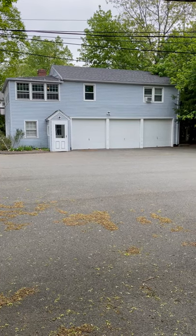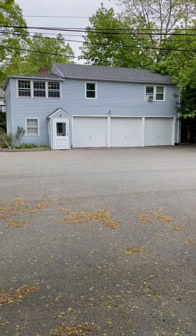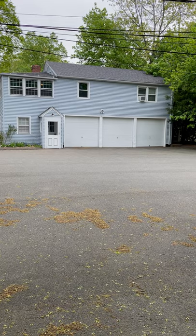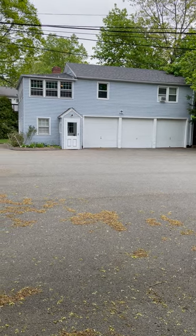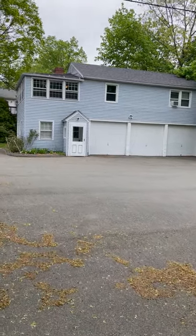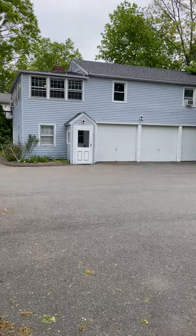Welcome to 84 Linden Avenue in Hampden, Connecticut 06518. We are in the Mount Carmel section of Hampden, pretty close to Quinnipiac University. We're walking distance to Whitney Donuts, Rainbow Cleaners, Knights of Columbus, and some other local businesses if you need a point of reference.